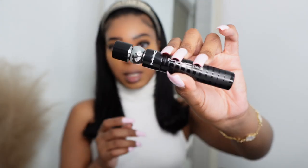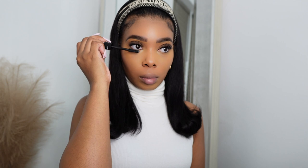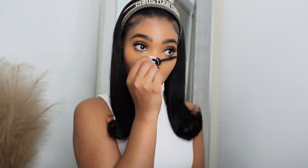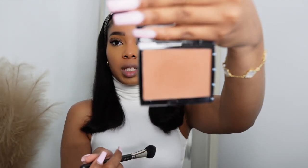Now I'm going back in with my MAC Stack mascara for my bottom lashes. To set my contour I'm going in with my Anastasia Beverly Hills bronzing powder — I just do a light tap because it is very pigmented, and we did already use a liquid contour underneath.